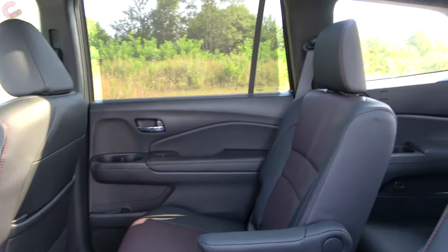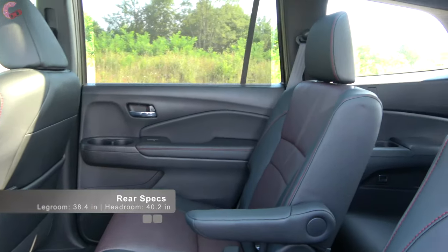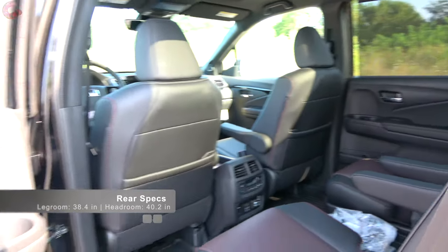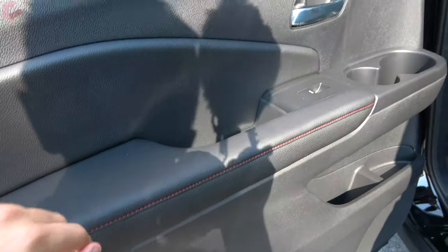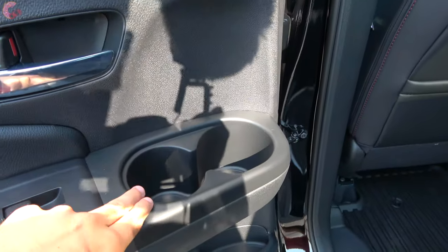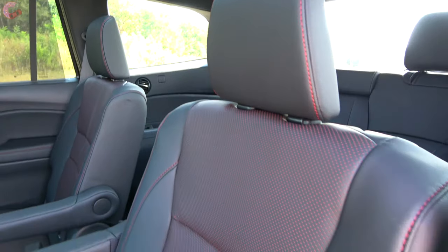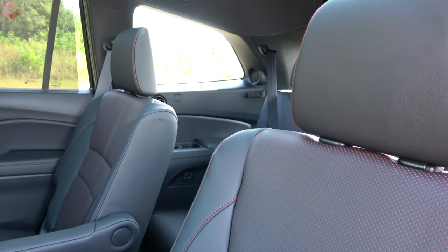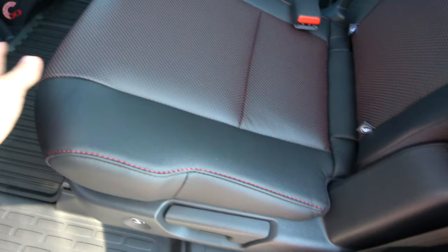Heading around to the second row of the 2020 Honda Pilot Black Edition, you'll find the same amount of space as last year: 38 inches of legroom and 40 inches of rear headroom, which is class-competitive — actually a little larger than rivals like the Nissan Pathfinder. The door trim is very nice with leather wrapping across the bottom area and red stitching on this Black Edition, and there's also a rear window sunshade on EXL trims and higher. The second-row seats are captain's chairs, available on Touring and Elite trims, though a bench seat can be had on the Touring. Seats also feature a sliding and reclining function.